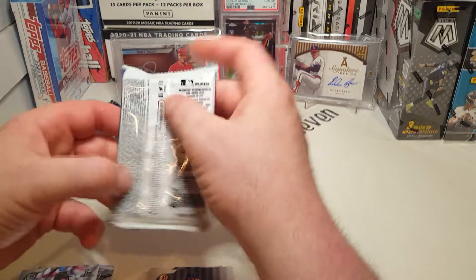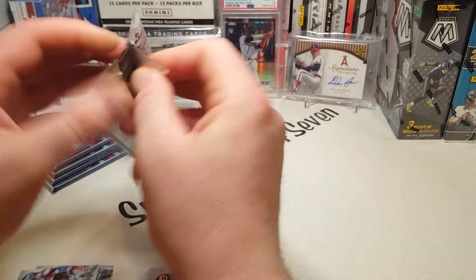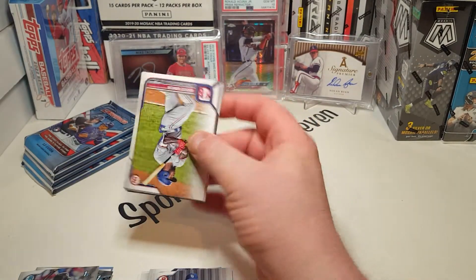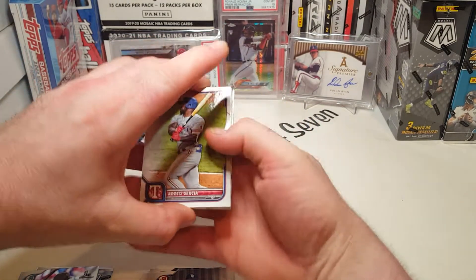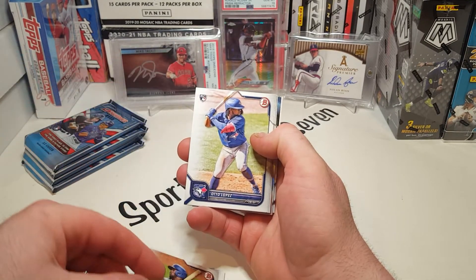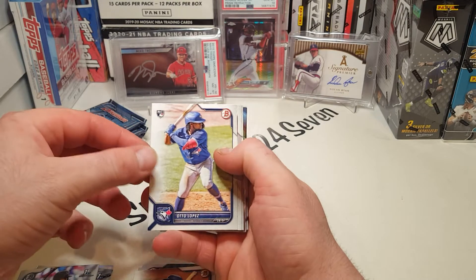That's what Bowman is all about — prospects. You try to get the players' cards before they blow up and become super valuable. It's kind of like buying stock when it first goes public. And we've got a Doles Garcia auto, Lupes rookie card.